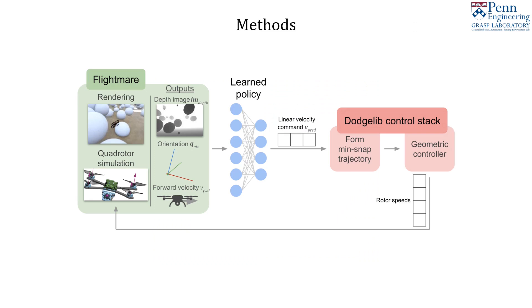We run a privileged expert in the Flightmare Simulator that collects depth images and quadrotor state during 500 forward rollouts. We train various student models from this data via behavior cloning to predict velocity commands from depth image and quadrotor state.